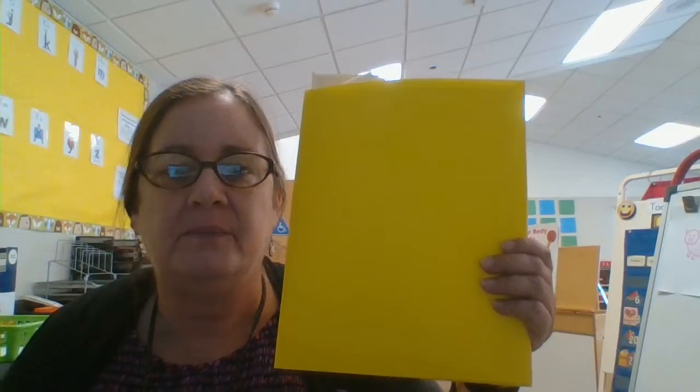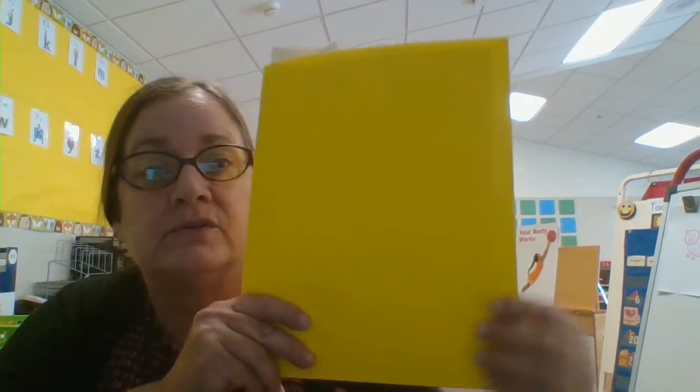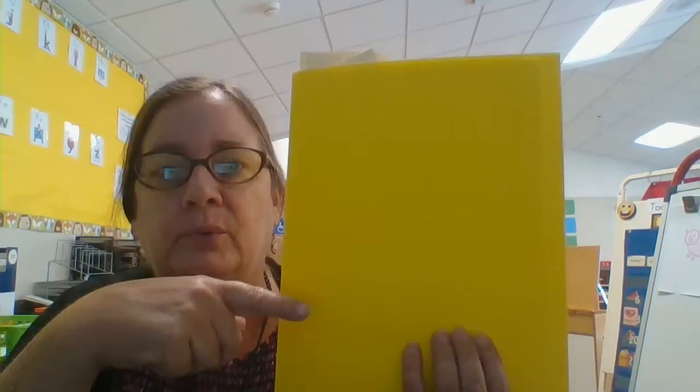Hi everybody, this is Ms. Meeker and I just want to show you what's inside of our packet and how I organized it this time. This is our second work packet. We've already did one before school — that's the one that was in the crochet bag. This one's going to come in a yellow folder.